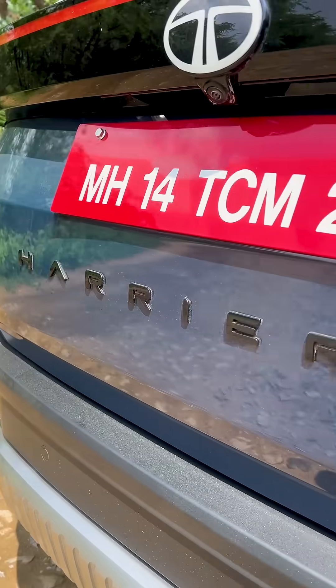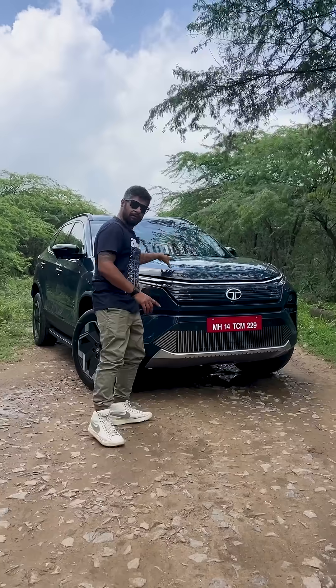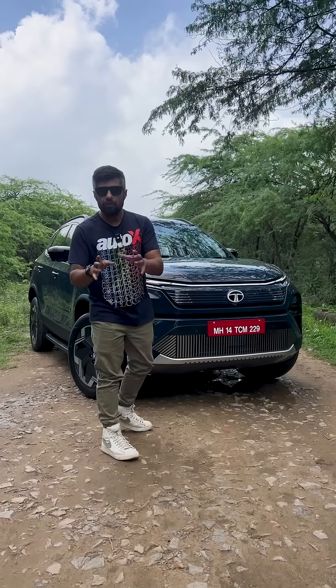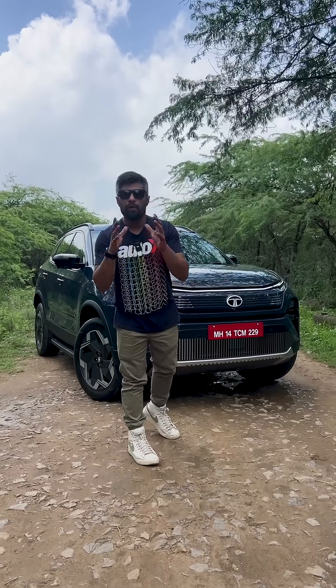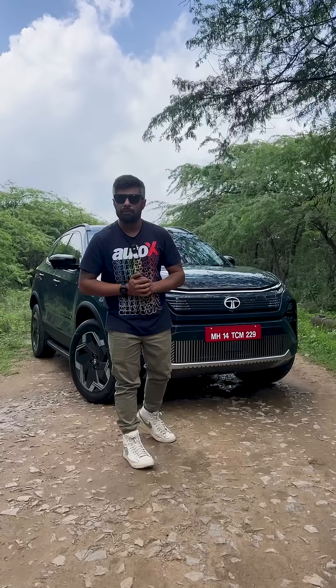This is the new Harrier EV — in particular, it is the Empowered 75kWh all-wheel drive version, which gets a range of 622km on a single charge. Today, we're going to be doing an informal range test along with a first impressions review.